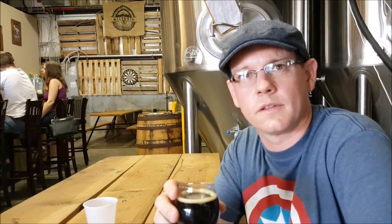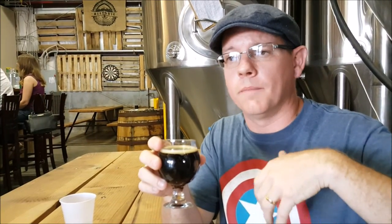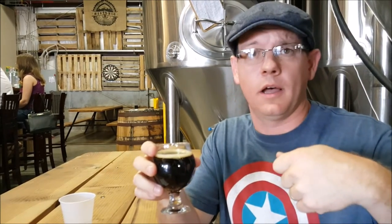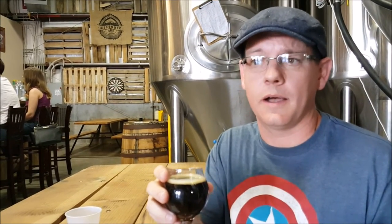Scott is now going to try the Barrel-Aged Pie Hole Porter. This is their Cherry Vanilla Porter that's been barrel-aged. The original version is a little sweet — some might say it tastes a little bit artificial, but I don't think they're using any artificial ingredients. It's a fairly decent porter.